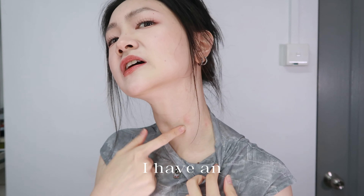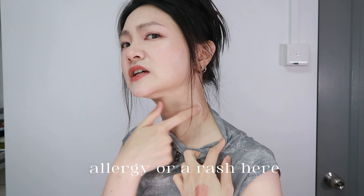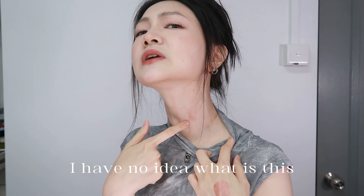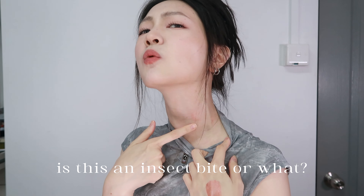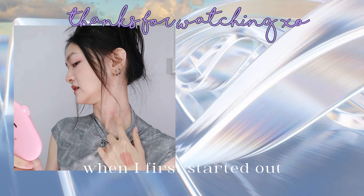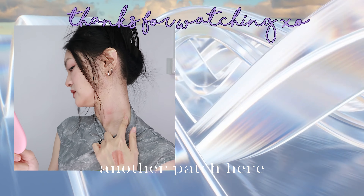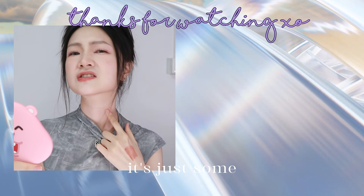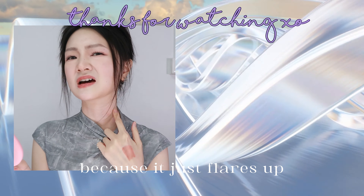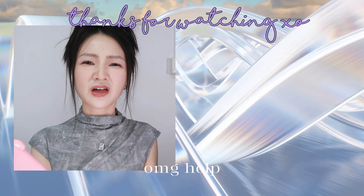Oh by the way, look at this — I have an allergy or a rash here. There was one that flared up here just now as well. I have no idea what this is — is this an insect bite or what? It's not as red as when I first started out. It's just the problem with sensitive skin because it just flares up for no reason.